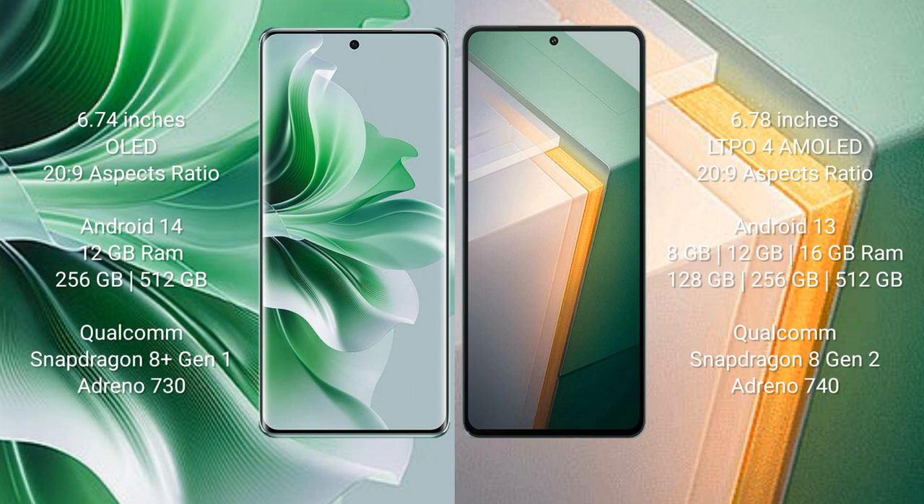The Oppo Reno 11 Pro runs on Android 14, while the Vivo iQOO 11 runs on Android 13. The Oppo Reno 11 Pro comes with 12GB RAM and 256GB or 512GB internal storage, powered by the Qualcomm Snapdragon 8 Gen 1 processor with Adreno 730 GPU.